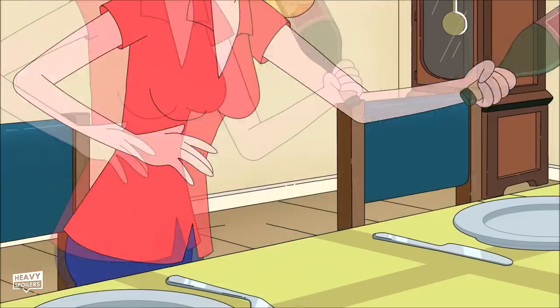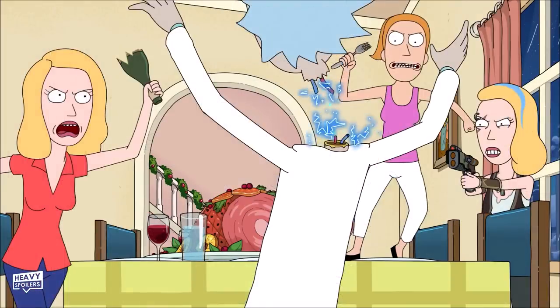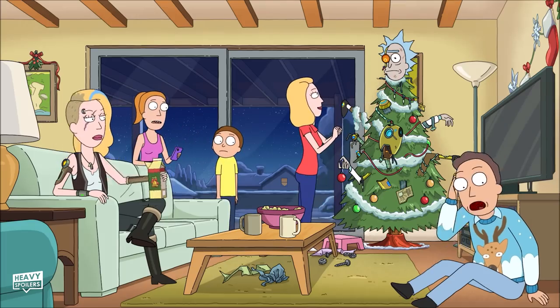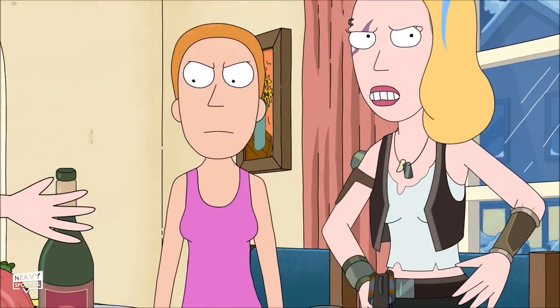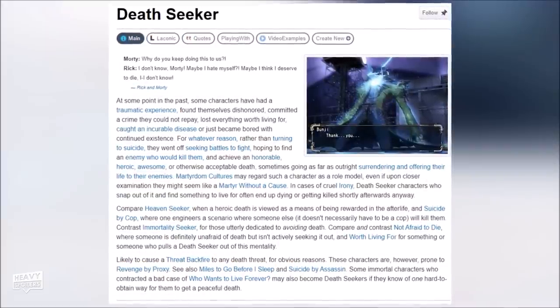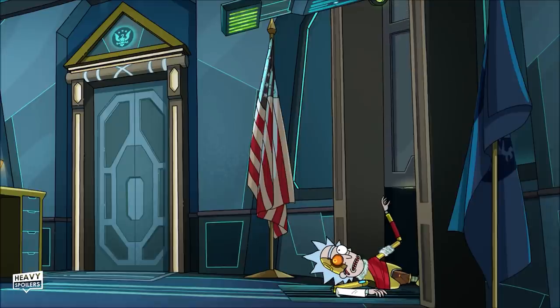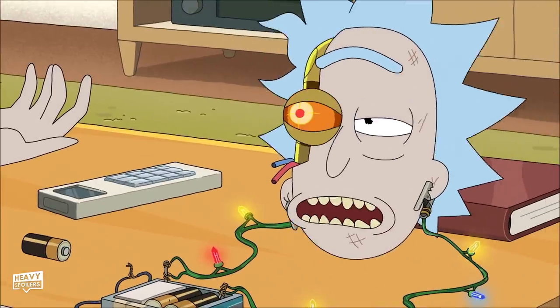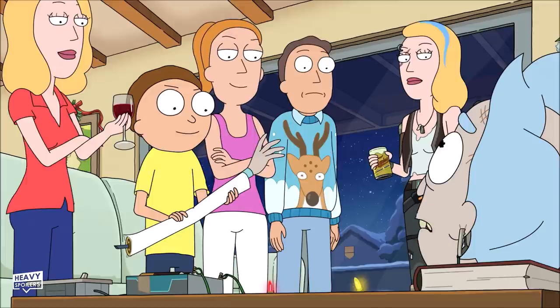We hear the song The First Noel and over the top of this we see the women of the family attacking Rickbot. Typically Jerry hates getting involved in the action, and this is seen here too. Beth smashes a wine bottle and Rickbot closes his eyes accepting his fate. It turns out he's a death seeker — an archetype from TV Tropes of a character that feels dishonour and thus seeks to die by someone else's hand. This is shown throughout the episode at several points. The ironic thing about Rickbot is that he actually has more humanity than the real Rick.